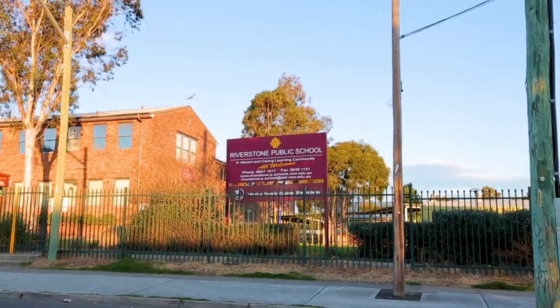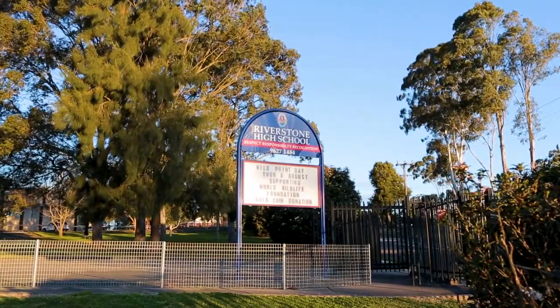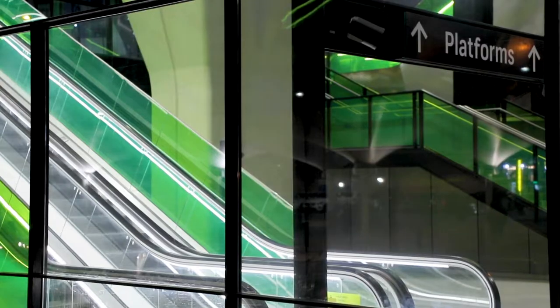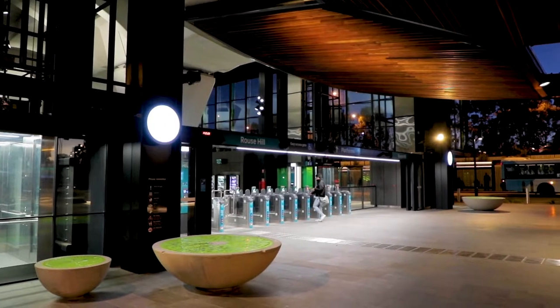Hi there, Rod and Teresa here again from Ray White Nolan and Iken. Today we're extremely excited to welcome you to number 15 Felicity Crescent at Riverstone. This stunning newly completed single-level home is bursting with quality inclusions, so come with us and we'll show you around. Nestled on the fringe of town yet close enough to all the necessary amenities such as quality schools, local shops, and train services including the new Sydney Metro.